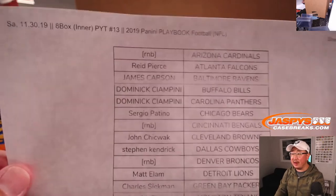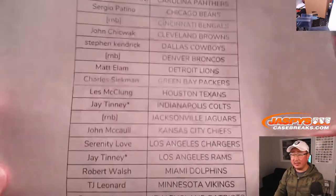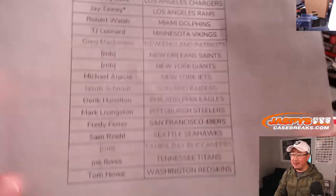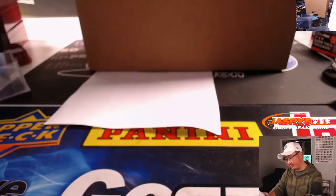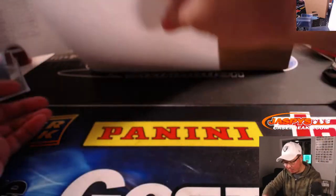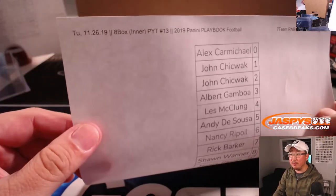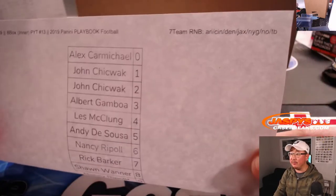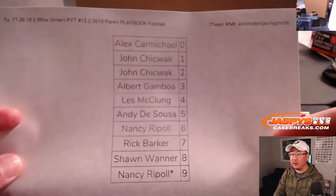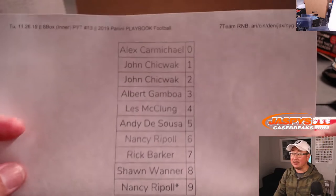There you go. Saturday the 30th. There's everybody right here. Now, you saw some RNB spots. We ran this number block back on Tuesday the 26th. So if you're looking for the video, that's the date you can look up, and it'll be the 17 number block for this particular break. Congrats or good luck to these folks right here.